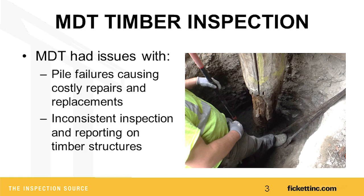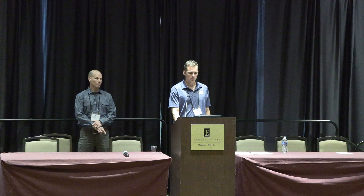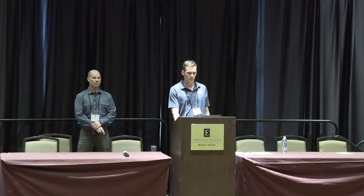Montana was having some issues. Dave Crumley is going to go over the specific pile failures they had that were very costly prior to 2019. They were also getting some inconsistent data from their timber bridges, which was causing issues with load rating, so they would have to go back to the bridges to confirm girder defects.